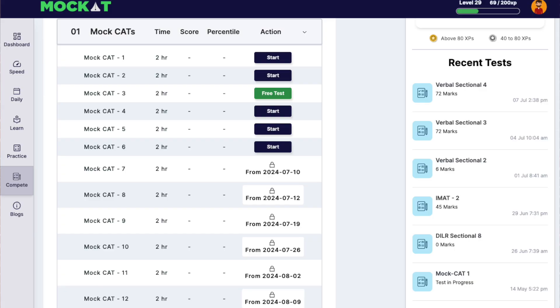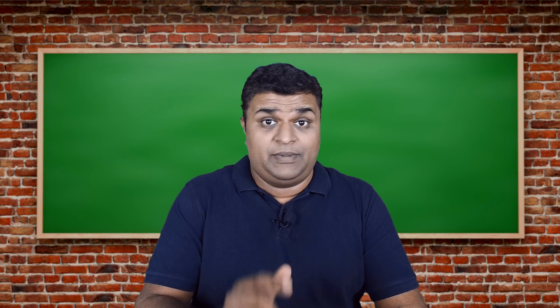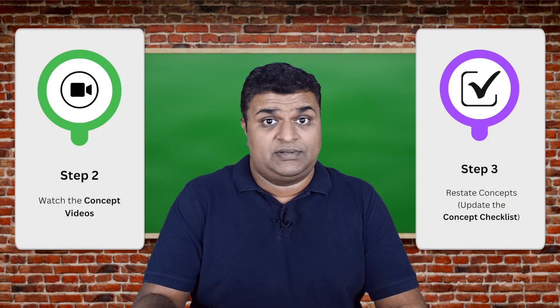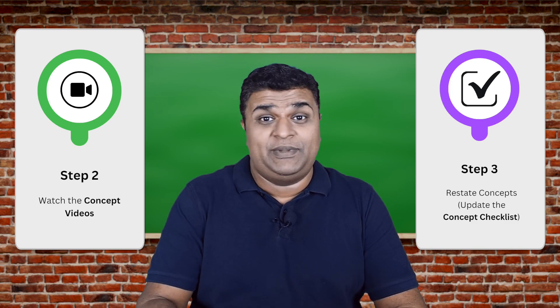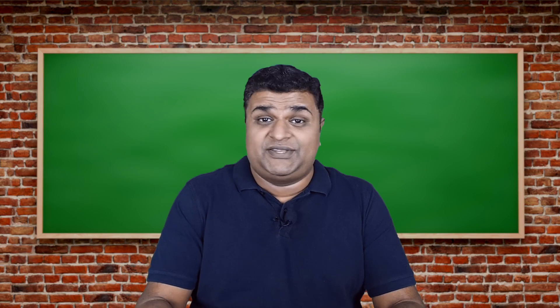Once you're done with this, you should be at 90 plus percentile, and with mocks, daily quizzes, sectionals, and practice questions, it's only likely to go up to 99 plus percentile very quickly. Remember that steps two and three — watching the concept videos and restating the concepts — have to be done multiple times so you do not forget the concepts over time.